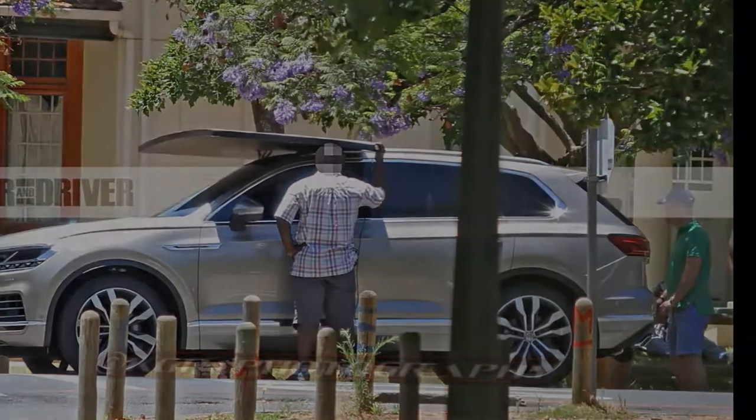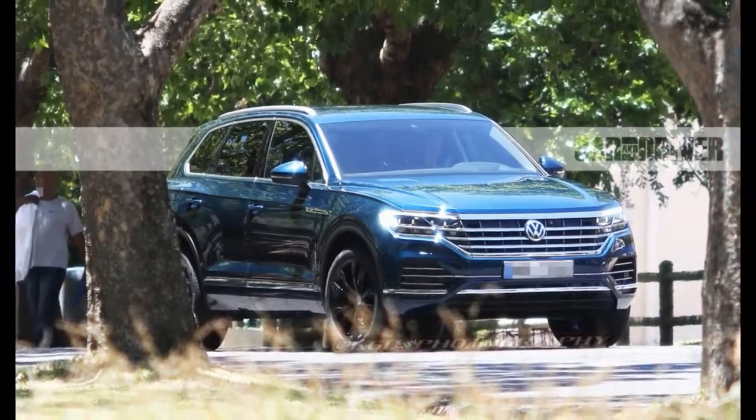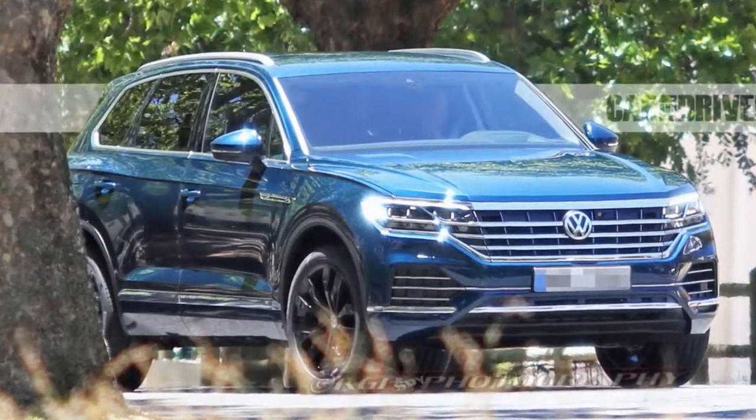Platform: The Touring will trade its existing PL52 platform for the new MLB Evo architecture that underpins the latest Audi Q7. The VW's wheelbase will be shorter than the 10Best-winning Audi's, however, because the Touring won't need to accommodate a third row of seats.